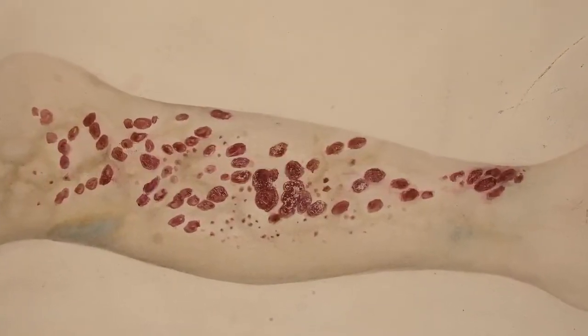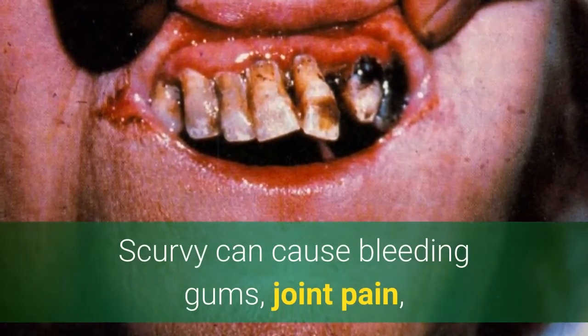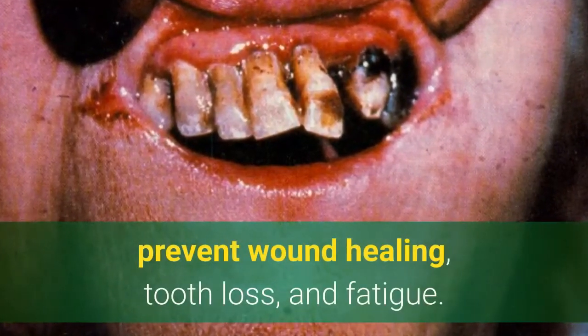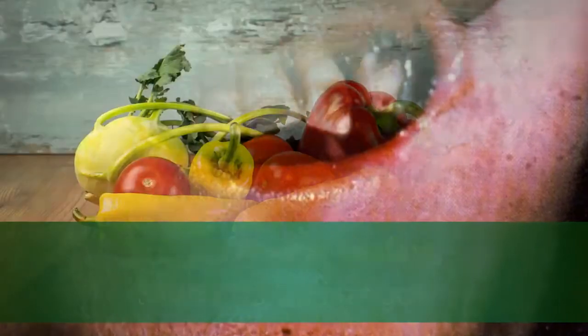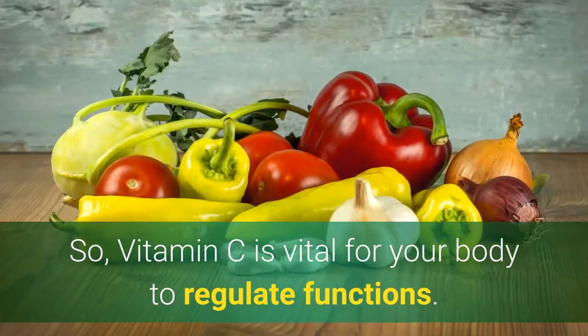Moreover, vitamin C deficiency can cause scurvy. Scurvy can cause bleeding gums, joint pain, prevent wound healing, tooth loss, and fatigue. So vitamin C is vital for your body to regulate functions.